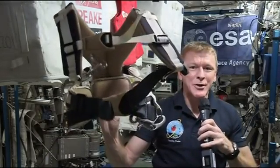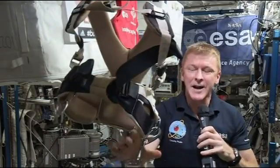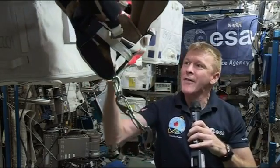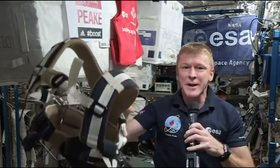This is what keeps me strapped to the treadmill when I run. These chains connect to a bungee system that keeps me on the treadmill and gives me the weight bearing I need on my legs to stimulate those muscles, to make sure that we don't lose too much muscle mass and that we don't lose too much bone density.